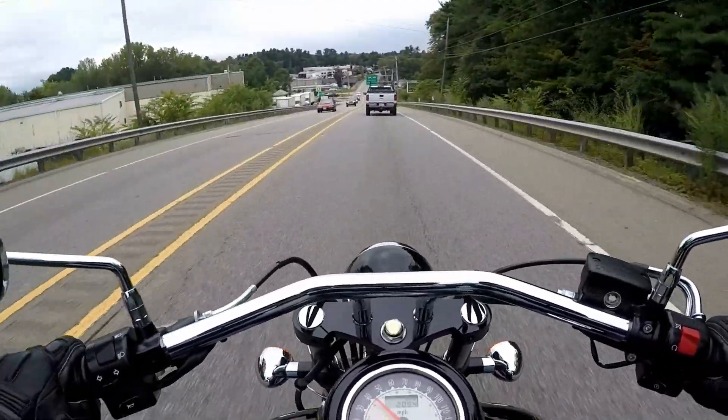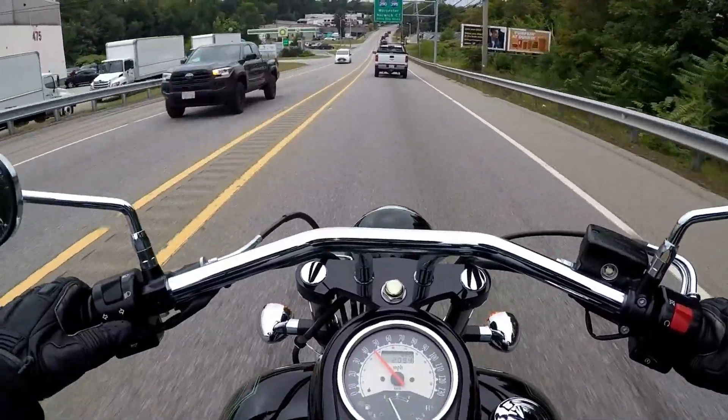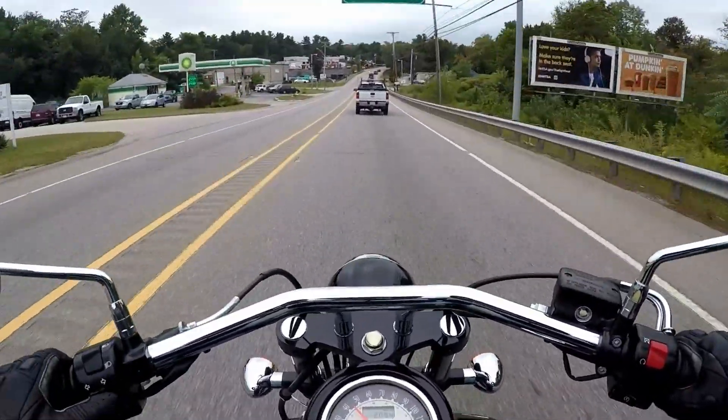A modern day Japanese cruiser. It's got fuel injection, disc brakes, and belt drive.